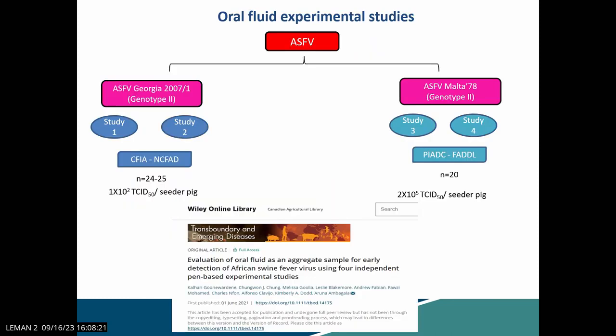This experiment was published in 2021 in Transboundary and Emerging Diseases. We conducted this study to see how early we can detect ASF in oral fluids if there is an incursion in a pen. This was done with National Pork Board funding and in collaboration with Plum Island. In our facility, we tested the highly virulent ASF Georgia virus with two studies, 25 animals each, in an industrial-level pen. At Plum Island, they tested the moderately virulent ASF Malta 78 virus. We randomly selected one pig — a seeder pig — infected it intramuscularly, released it into the pen, and then collected oral fluids and other sample types daily while performing clinical scoring and rectal temperatures.